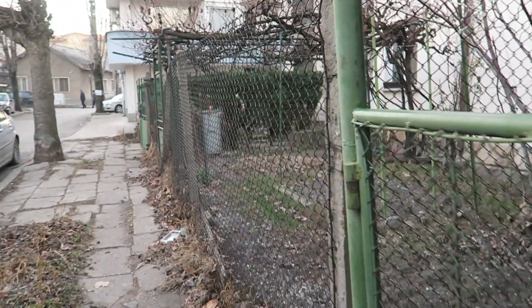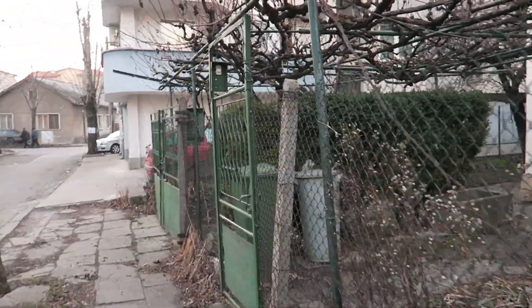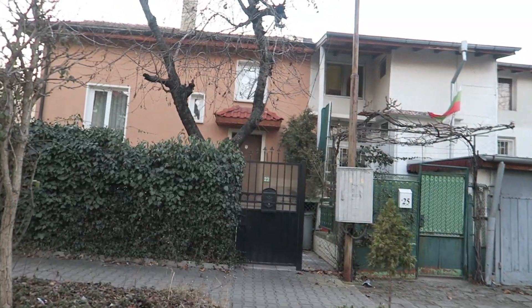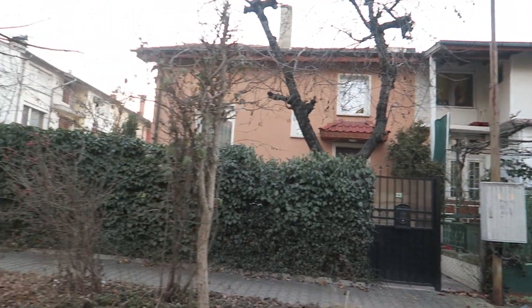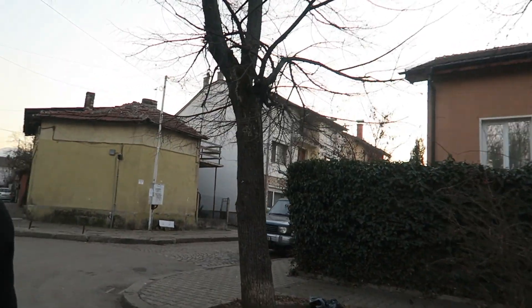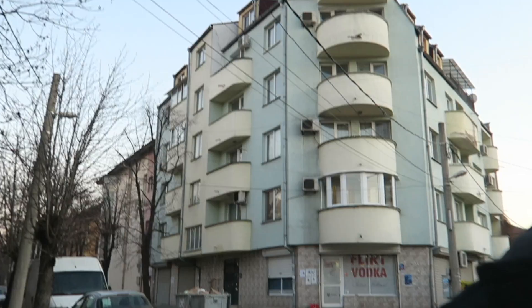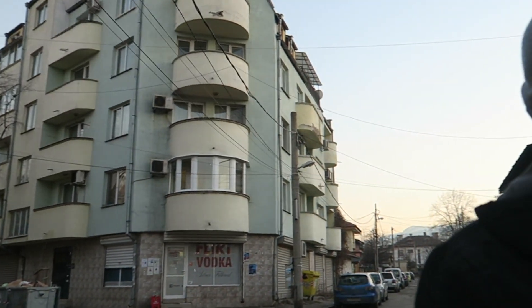We're in this really local neighborhood right now. These are obviously where the real Sofia people live. We don't even know where we are but just decided to keep exploring. There are lots of little houses that look like this and it's quite interesting.